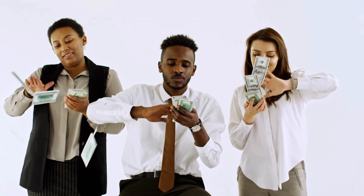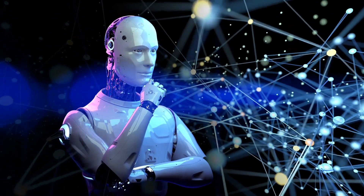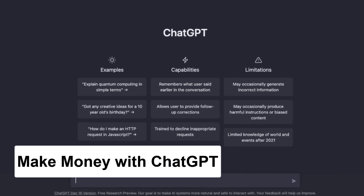Are you ready to make your fortune with ChatGPT? This revolutionary AI tool is here to change the game and help you tap into endless earning potential. In this quick and easy video, I'm going to show you three simple ways to use ChatGPT to make money online without any technical skills or an existing audience.